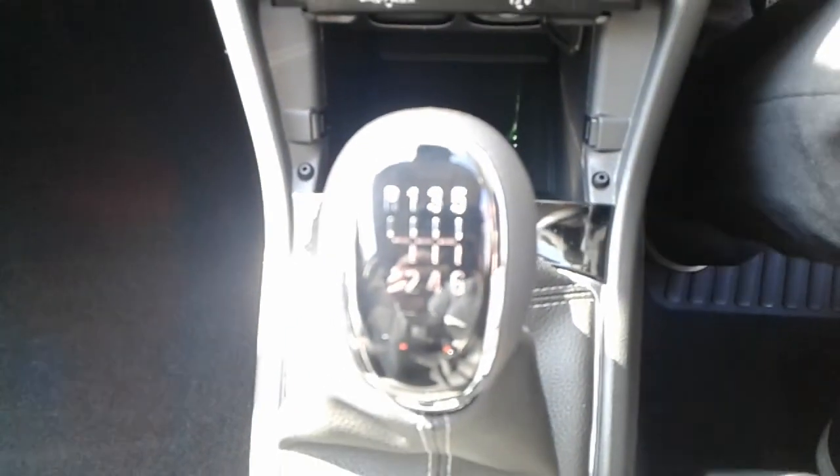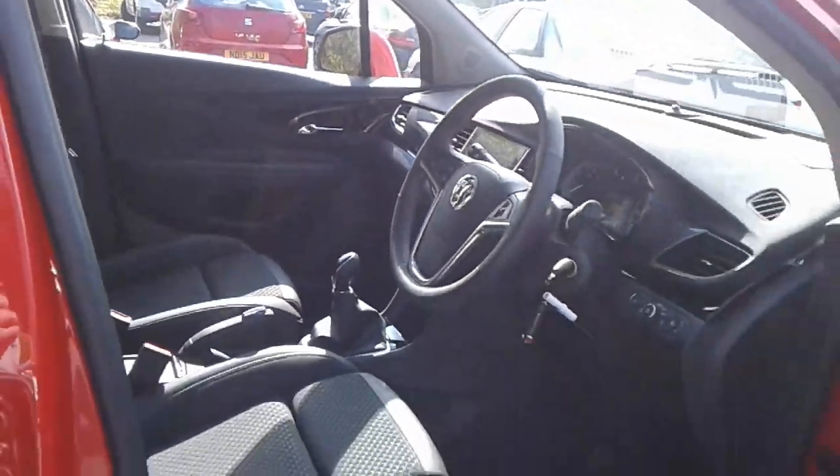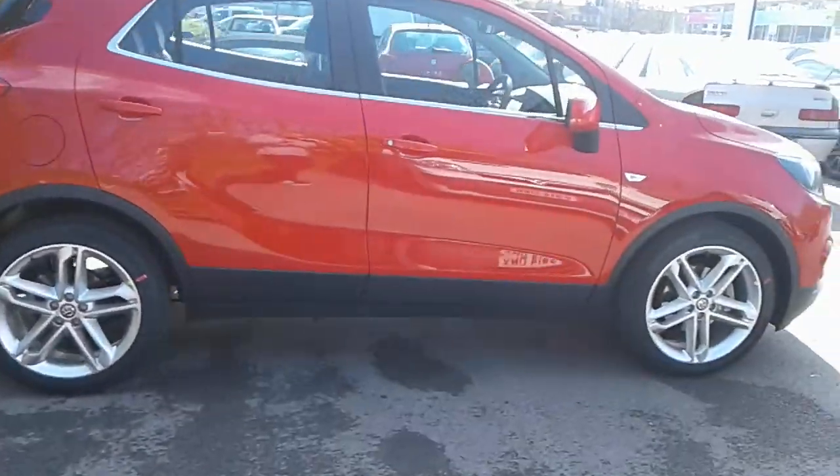Six-speed manual gearbox. And there we have the Vauxhall Mokka X Griffin pre-registered.